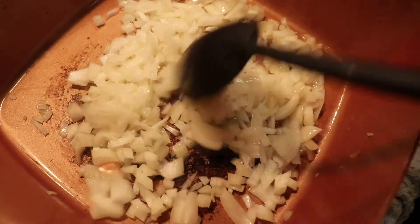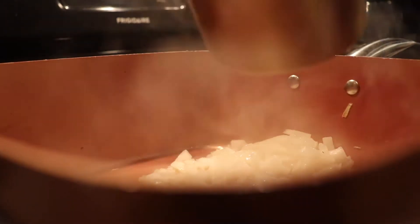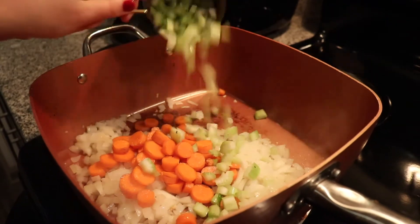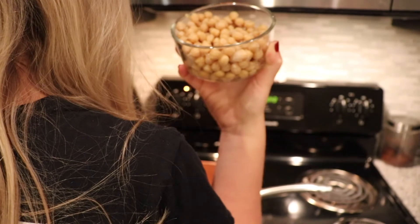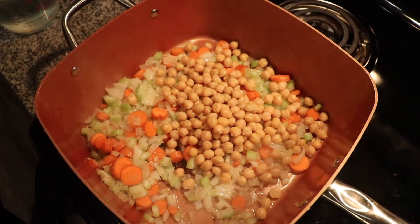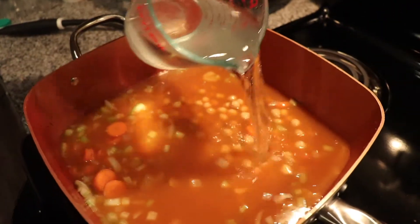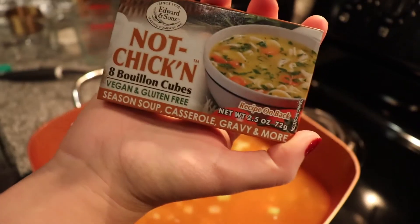Now add the rest of your ingredients in no particular order: about a cup of chopped carrots (about three carrots), two stalks of celery, and a can of rinsed and drained chickpeas. For liquids, add four cups of vegetable broth — one whole container — and also two cups of water.